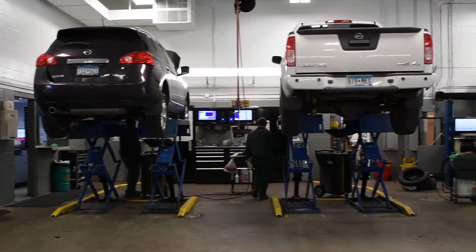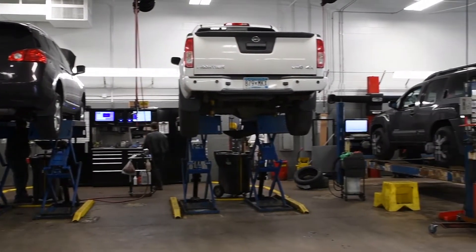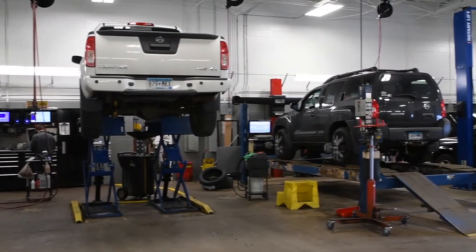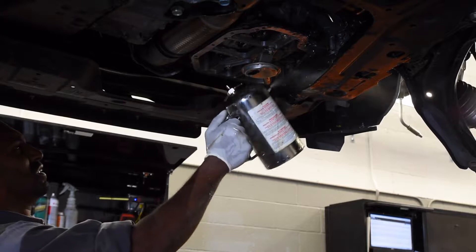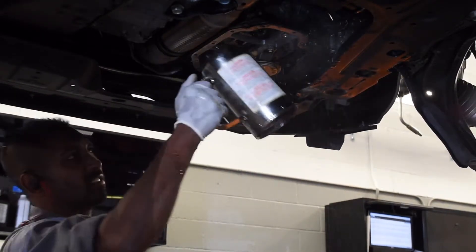Once your vehicle is in our hands, our truly exceptional service team will provide the absolute best maintenance possible. Our technicians are ASE certified and we use genuine OEM parts, so you can rest easy knowing we only work with the best.